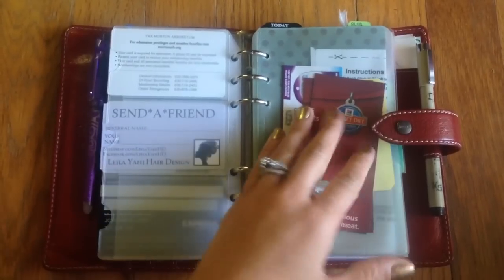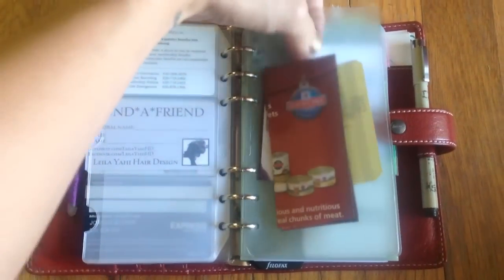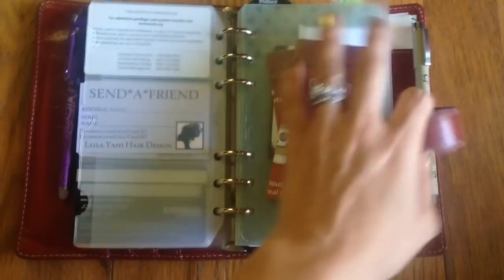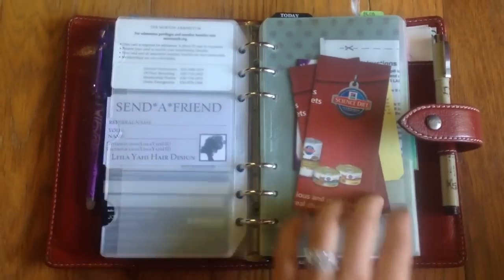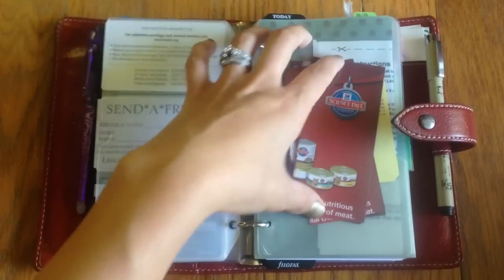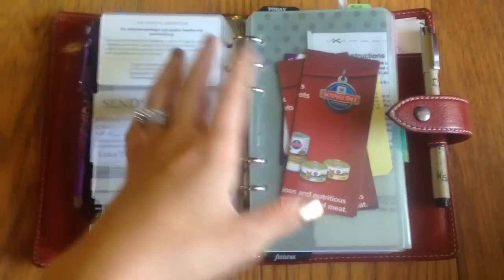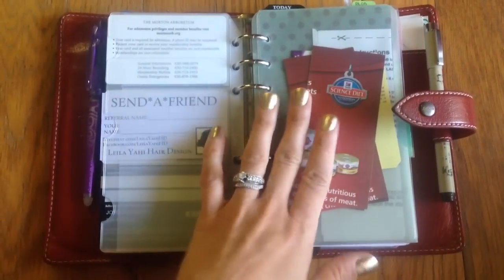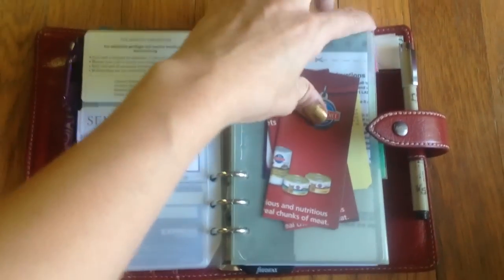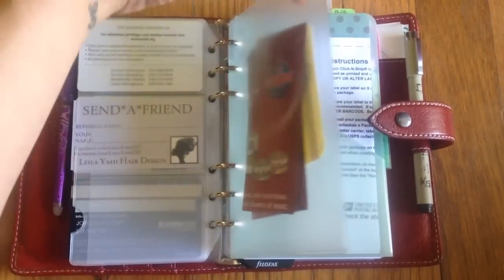The last section of my wallet portion is just a basic top-opening envelope — this is my coupon file. Typically I keep a post-it note on the front that's a running list of what's in here, what I have, what the discount is, and any expiration date, so I can refer to it and see if something is going to expire soon — do I need to use it, or is it not worth a special trip to that store? A Filofax top-opening envelope works pretty well for that.